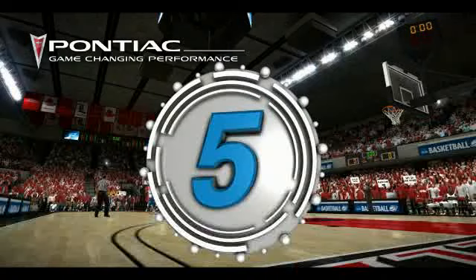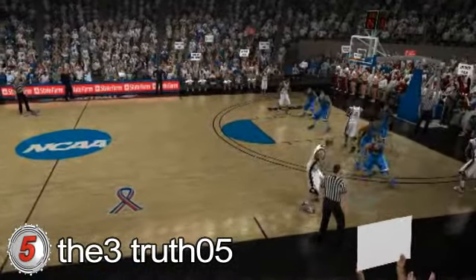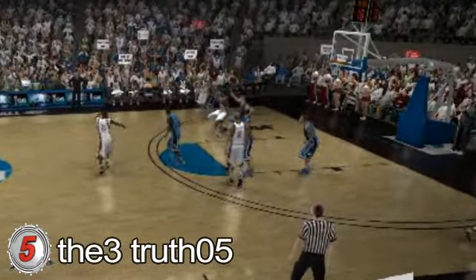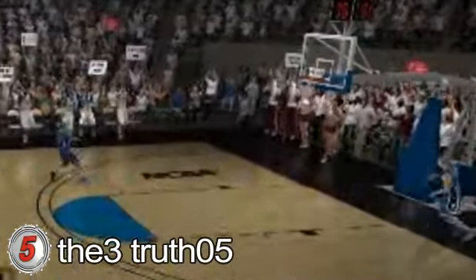Number 5. The 3-truth-05 is showing you how to break down the Dukies. Patience, patience, patience. Ball movement. And get it to the guy who can shoot — that's exactly what he does. Beating the clock and beating Duke. Take that, Cameron and Crazies.